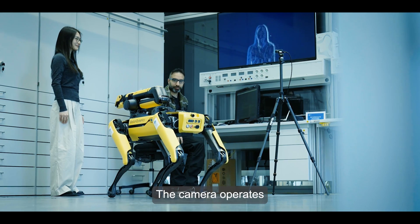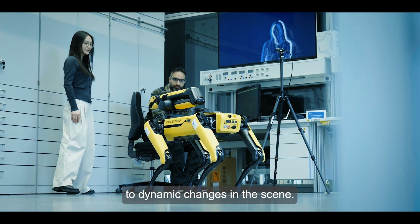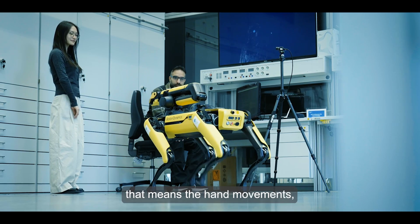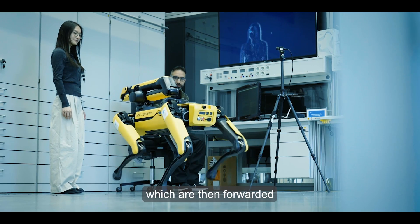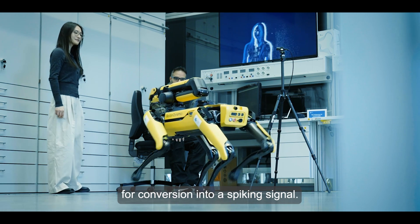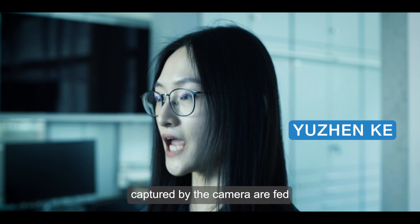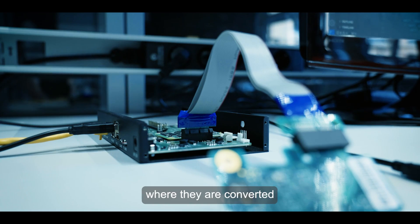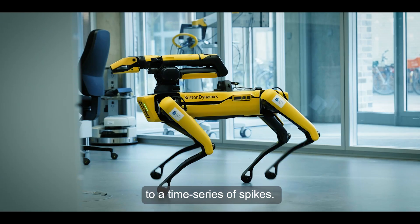The camera operates in an event-based fashion by reacting only to dynamic changes in the scene. The event-based camera captures the gesture, that means the hand movements, which are then forwarded to a pre-processing module for conversion into a spiking signal. The events captured by the camera are fed into a pre-processing module, where they are converted to a time series of spikes.